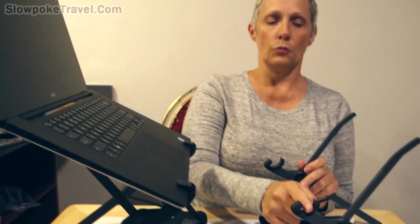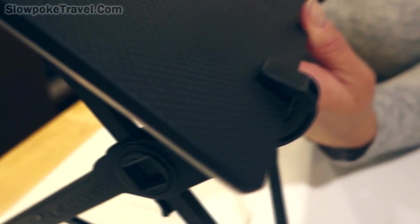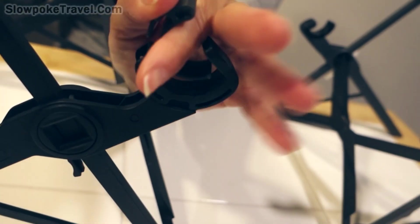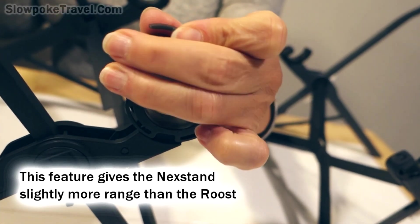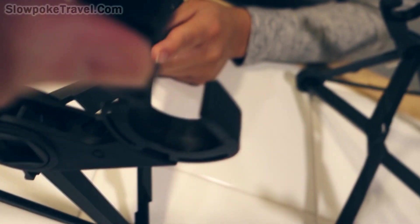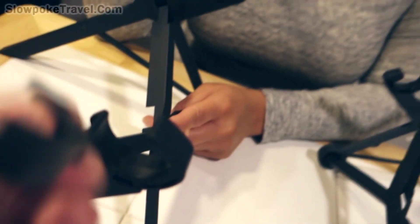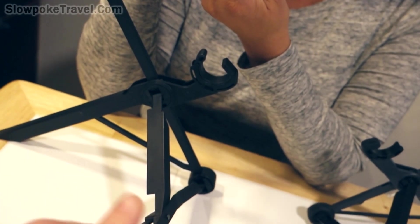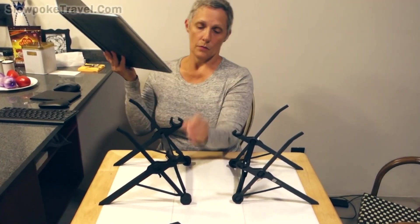The other difference is the Roost will accommodate laptops up to three-quarters of an inch thick. The Nexstand has a removable piece that allows it to accommodate a thicker laptop. If you're traveling, chances are you don't want a fat laptop, but that removable piece clips in easily — just clips right in. That's a bit of a drawback too because it can come out easily, and if you lose one of those pieces your stand is going to be uneven.